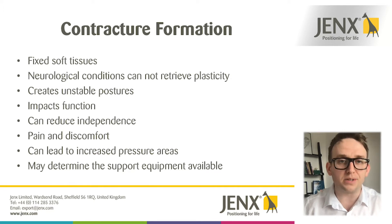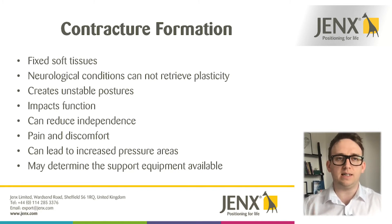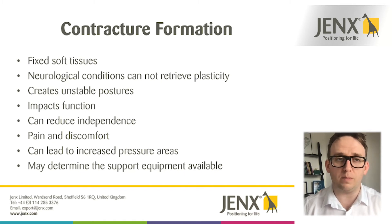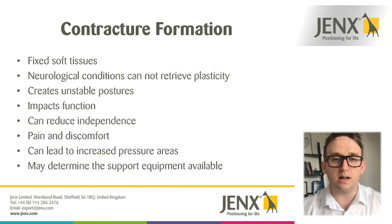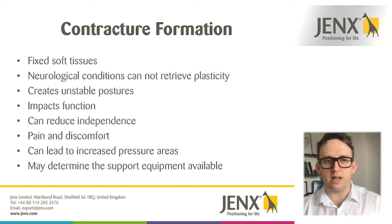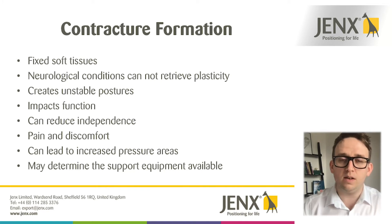This will obviously impact function. We spoke before about being in a standing position and looking for a nice aligned, extended position in all of our lower limbs — if someone is in a quite severe knee-flexed position, that's going to impact their standing, creating more pressure and weight going through the knees rather than through the full body and hips as we'd like. That will impact the reasons why someone might want to be in a standing position and whether it's actually conducive for that person's health. Being in unbalanced positions can create different loading in different parts of the body, which can then increase the issues around pressure.